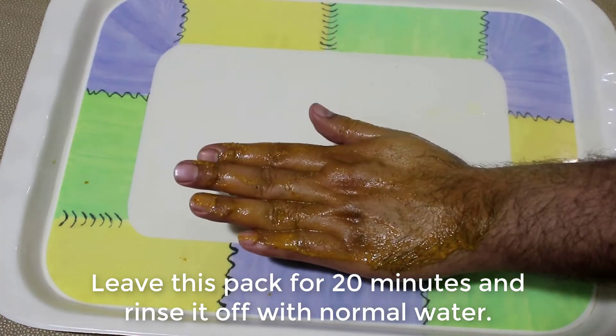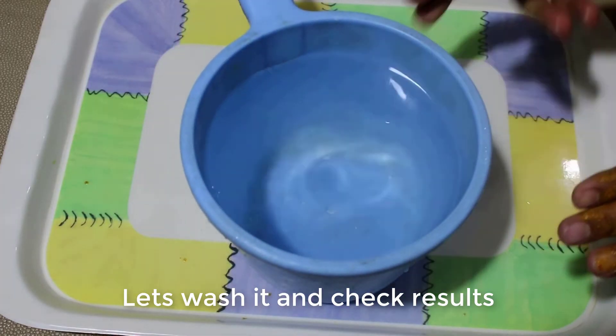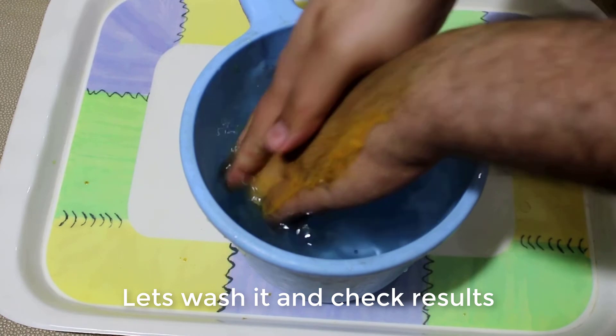Leave this mask on for 20 minutes and then rinse it off with normal water. Let's wash it off with normal water and see the results.